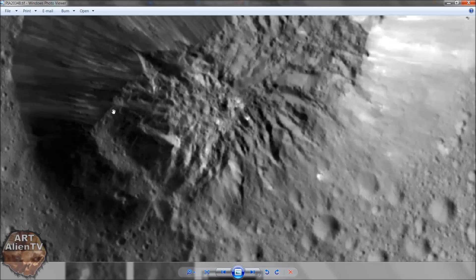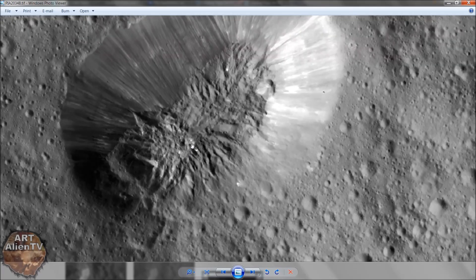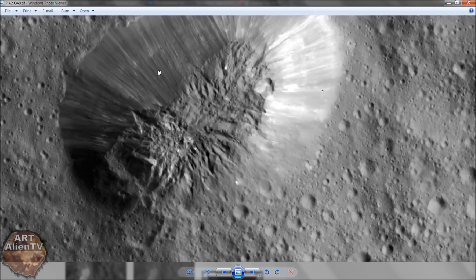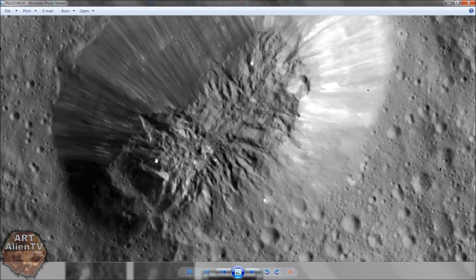There seems to be what could be construed as intelligent structures here. Now of course I'm not saying this whole thing is an intelligent structure. But what it looks like to me is that there was, at some time in the very distant past, buildings on top of this thing. And there seems to be one here - a very large one here. Now, bear in mind that this is three miles high at its highest point. So the overall length of this is over six miles long from end to end, possibly almost seven miles.